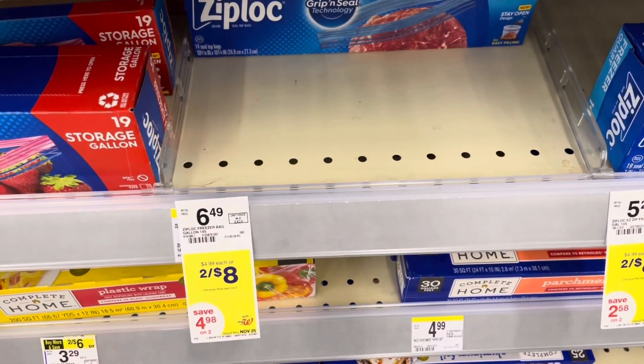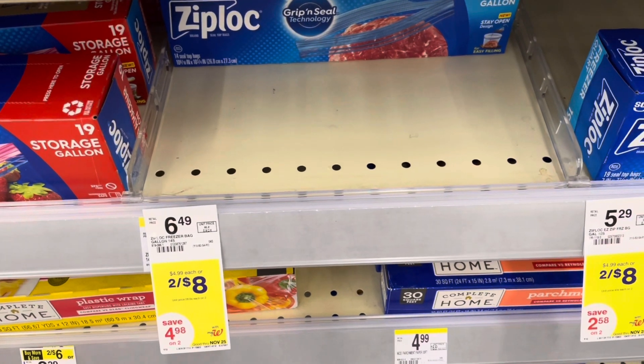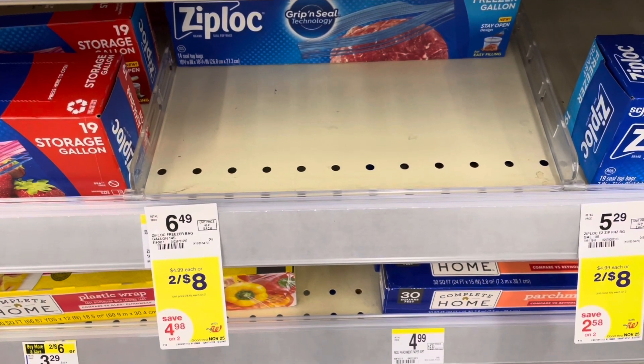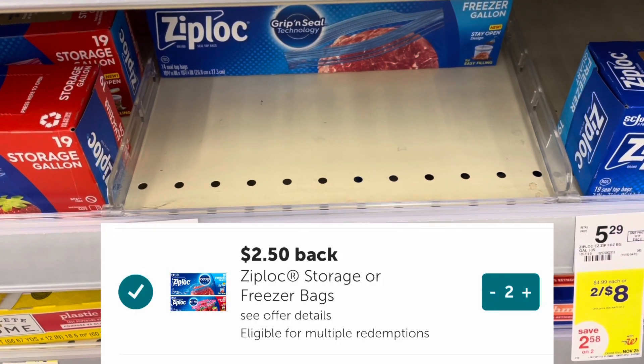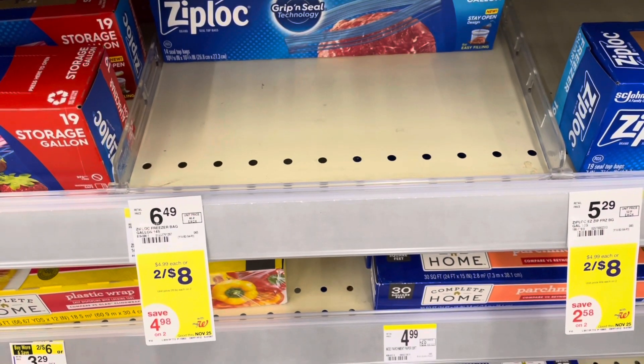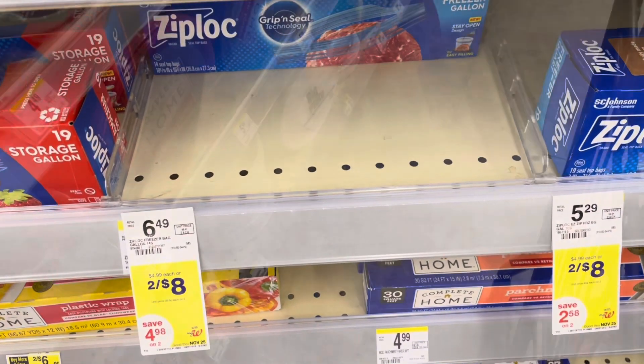I'm also picking up two Ziploc baggies. These are two for eight dollars, but the Ibotta rebate is going away in one day so keep that in mind. They're two for eight and there's two fifty back on Ibotta with a limit of three. I'm picking up two, getting back five dollars, dropping the final cost down to three dollars or one fifty each.